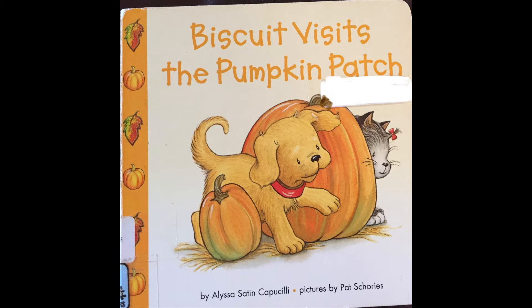Biscuit Visits the Pumpkin Patch by Alyssa Satin Capucilli. Pictures by Pat Schories.